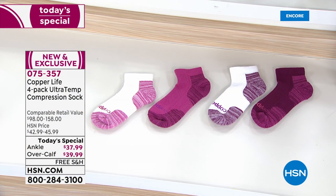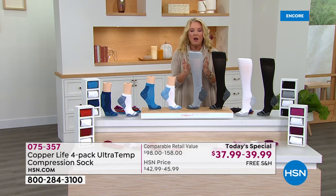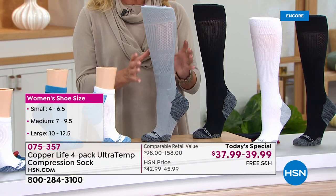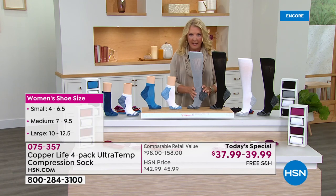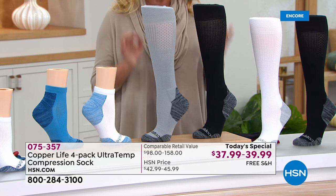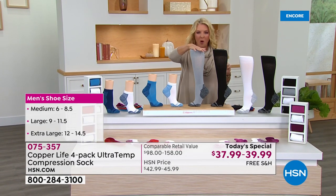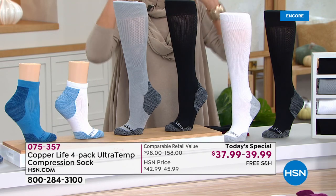Let me show you how good this offer is. If you were to go anywhere else or to their website, you'd spend $39 on a single pair. The entire Today's Special for the over-the-calf is $39.99. Multiply that by four and you get a retail value of $158 — and this is the only place you can get this value and price. For what you'd pay for just one pair, we've added three more in our exclusive offer for one single day.